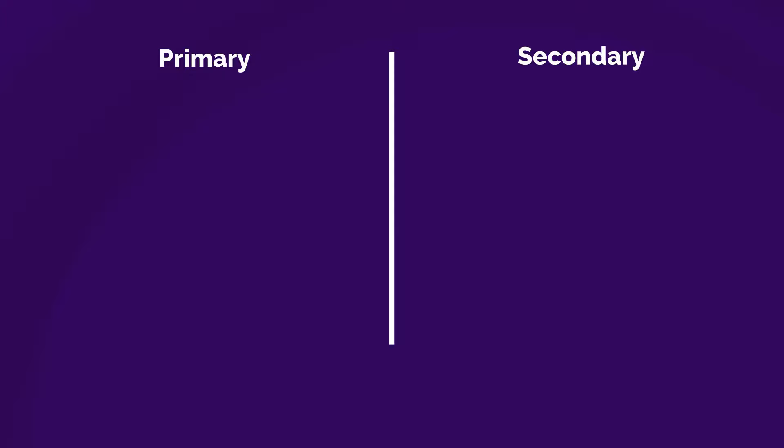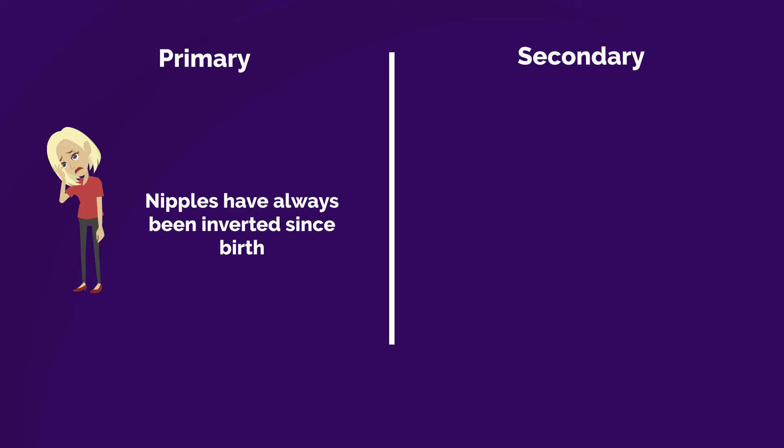Primary inverted nipples are those that have always been inverted since birth. Secondary inverted nipples are those that become inverted later in life.